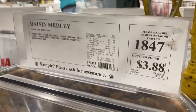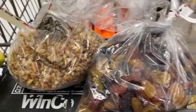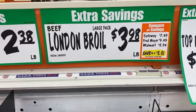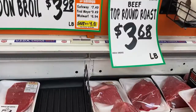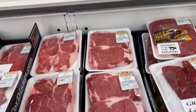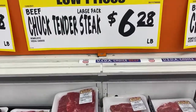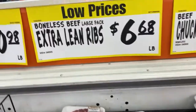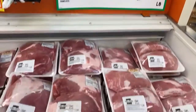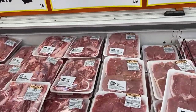Then I moved on to the bulk section and got some chopped pecans and some raisins. I'm going to be making some granola and wanted to have them for that, so I just got a little bit — that's why I like bulk. I didn't get any meat this time because I didn't really need it, but I thought I'd share the prices so you can compare what it looks like compared to your prices.